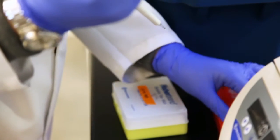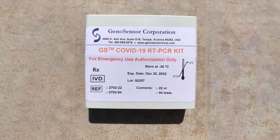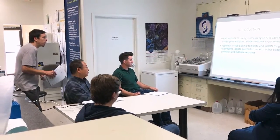GenoSensor has developed the GS COVID-19 RT-PCR kit. The company has been involved in DNA-RNA genetics research for many years, so we were naturally able to develop this very quickly and very thoroughly. The GenoSensor team is so excited that our product has finally received FDA EUA approval. This whole journey was not easy — the FDA has the highest standards, the toughest agency in the world — and this is a tremendous honor.